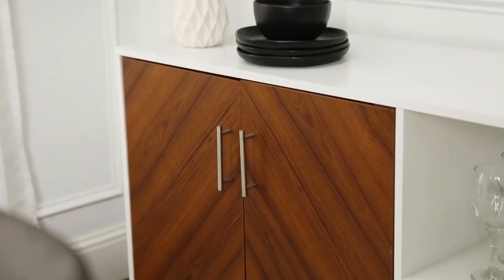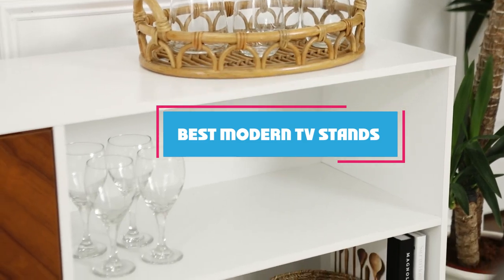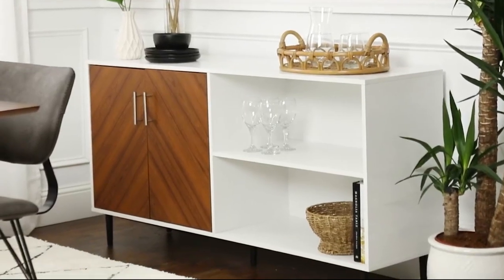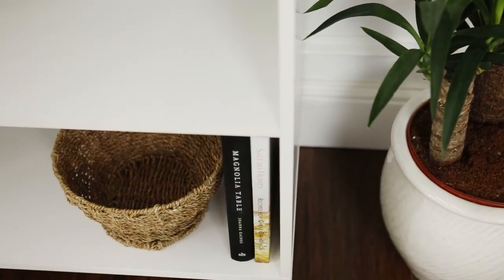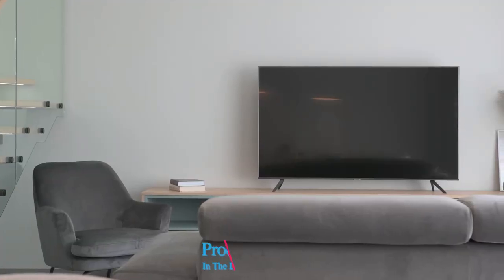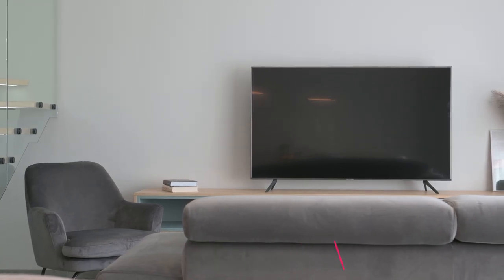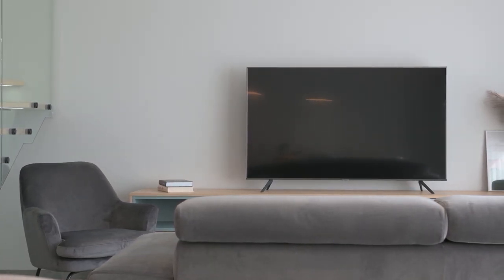Hello guys, in today's video we're going to check out the best modern TV stands this year. I made this list based on my personal opinion, and I've tried to list them based on their price, quality, durability, and many more. To find out more information about these modern TV stands, you can check out the description below. If you want to get the best quality modern TV stand according to your needs, then watch the video till the end and then decide to buy.